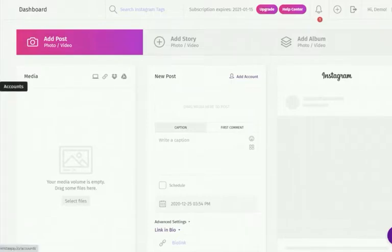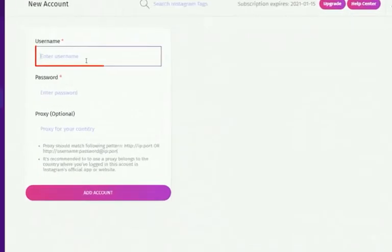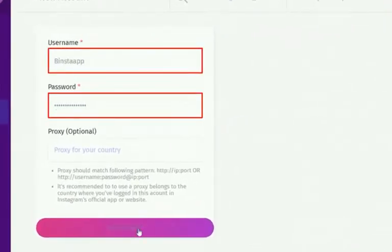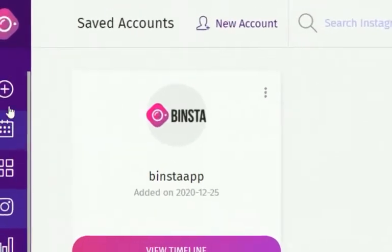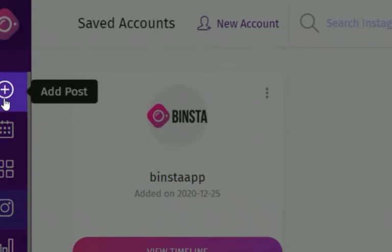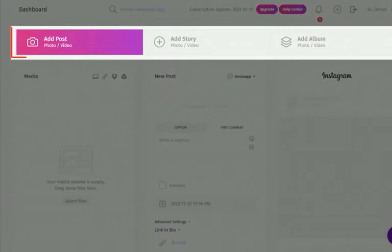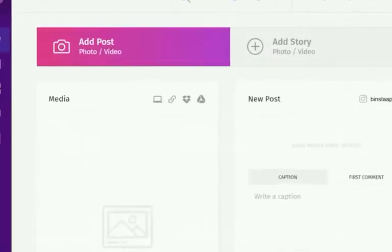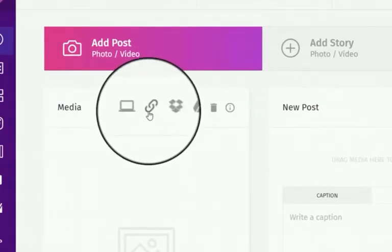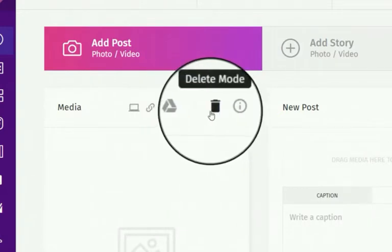First, you need to add your Instagram account to Binster: click on 'Account,' then 'New Account,' and enter your Instagram username and password — your Instagram account will be added. To add a new post, click on 'Add Post' and select which type: Add Post, Add Story, or Add Album. You can upload your media from your computer, via links, Dropbox, or Google Drive, and delete your media if you want to upload a different one.